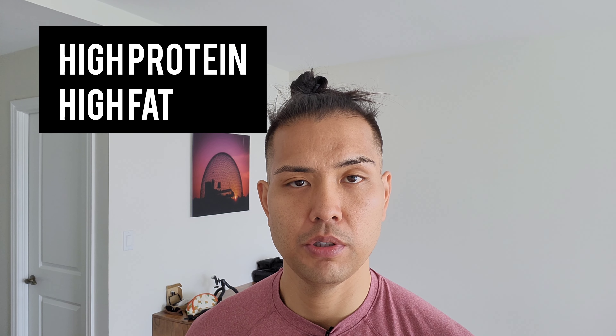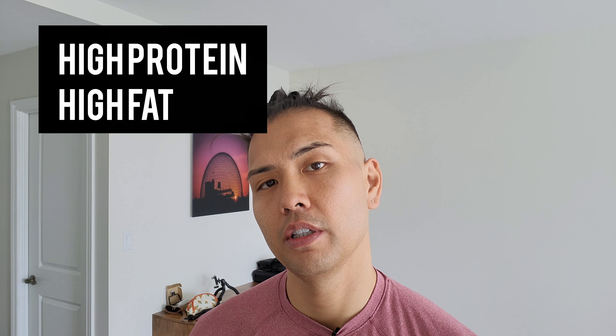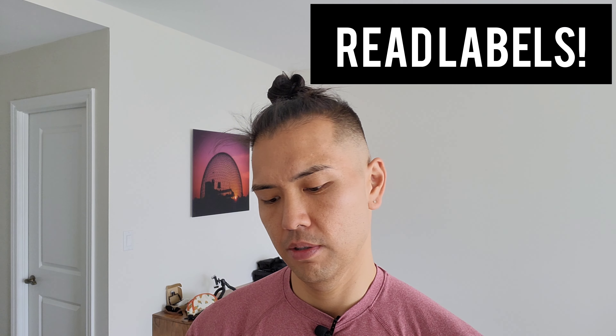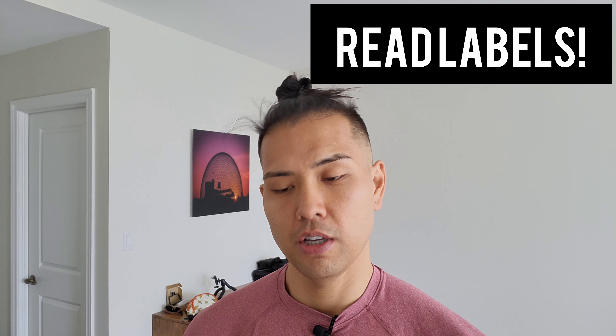If you're lactose intolerant, I do not recommend buying this snack. But since I'm not, I like to surround myself with snacks that are high in protein and high in fat, which causes me not to overeat and keeps me satiated throughout the whole day. I want to show you guys how to read the nutrition labels and the ingredients, so let's get right to it.